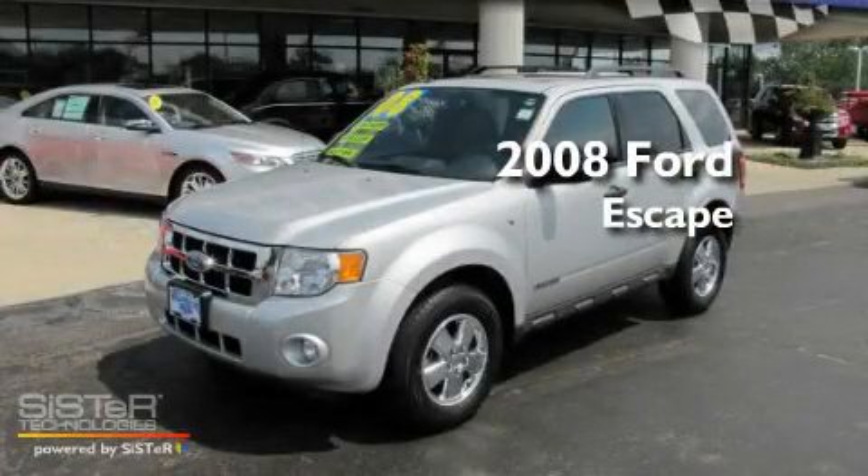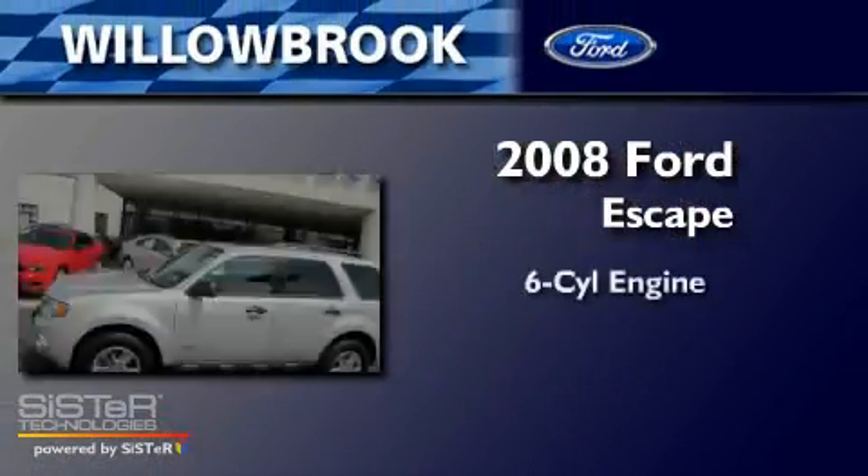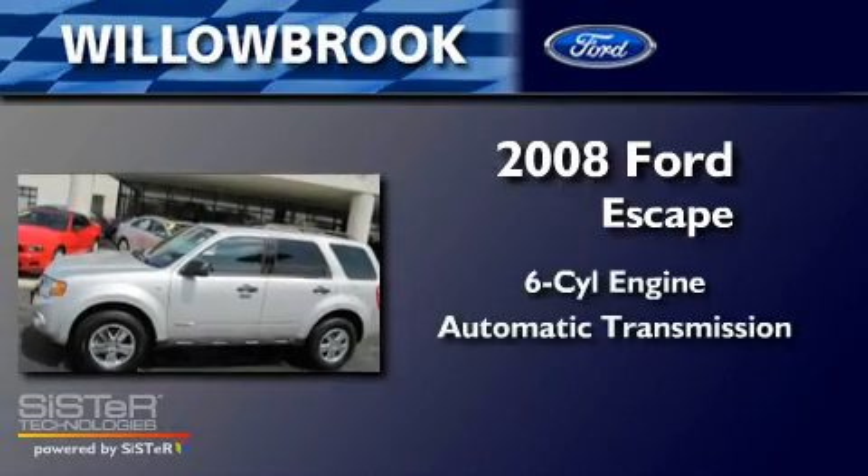This is a 2008 Ford Escape. It has a six-cylinder engine and an automatic transmission.